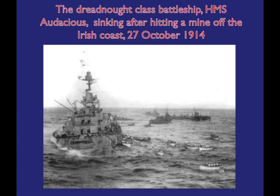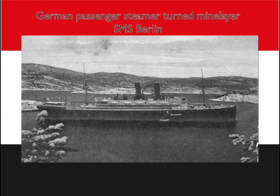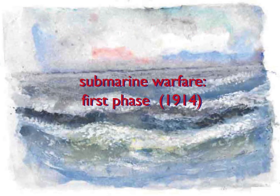On 27th of October, the dreadnought class battleship HMS Audacious sank after hitting a mine off the northern Irish coast. The mine which struck HMS Audacious had been laid by another converted merchant ship, SMS Berlin. These successes barely reduced the Royal Navy's command of the sea, but they showed that the new underwater weapons were a threat.